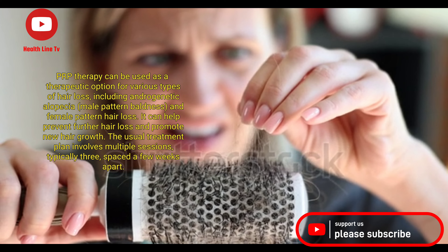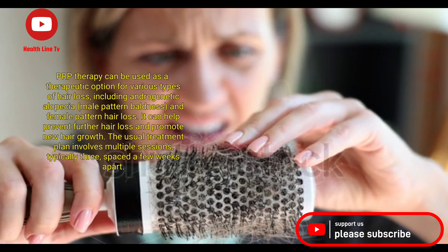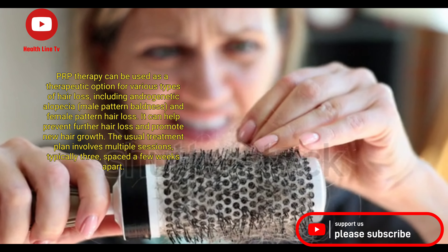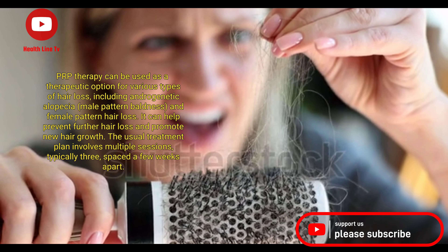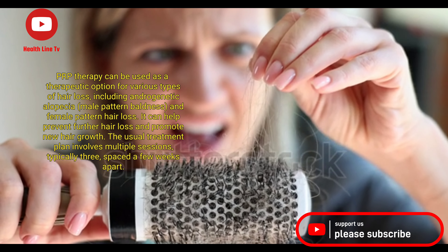PRP therapy can be used as a therapeutic option for various types of hair loss, including androgenetic alopecia, male-pattern baldness, and female-pattern hair loss. It can help prevent further hair loss and promote new hair growth.